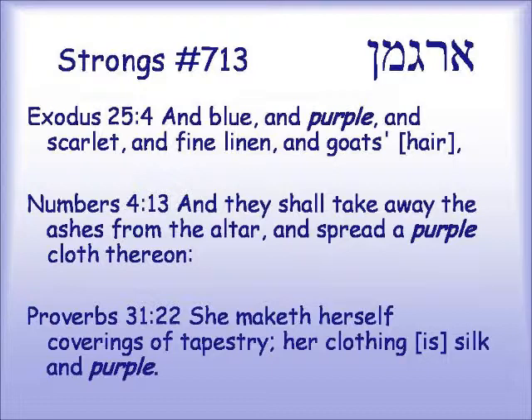In the tabernacle in the wilderness. Numbers 4:13: "And they shall take away the ashes from the altar and spread a purple cloth thereon." From Proverbs 31:22: "She maketh herself coverings of tapestry. Her clothing is silk and purple" — talking about the Eshet Chayil.